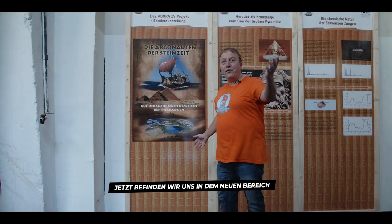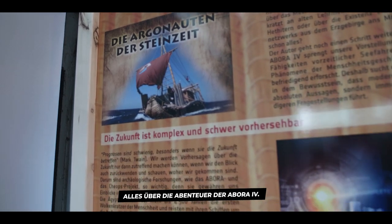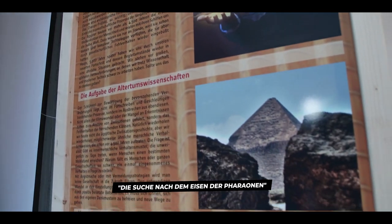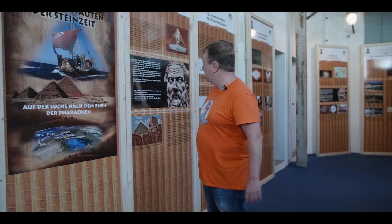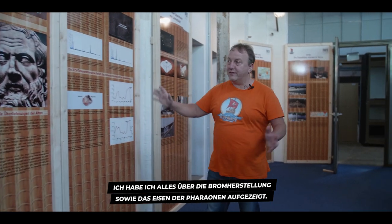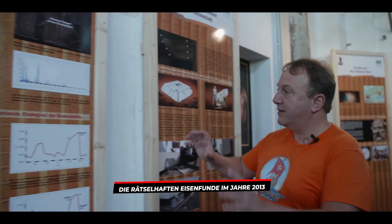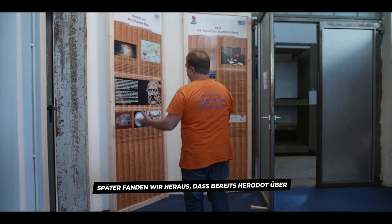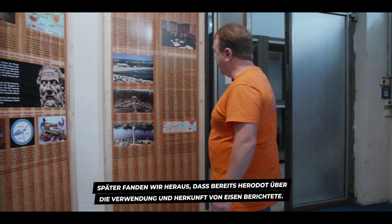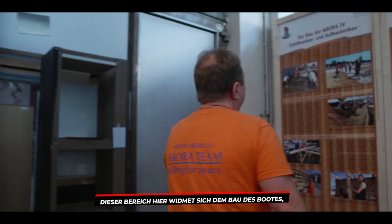Now we are in the new section: the Argonauts of the Stone Age — everything about the adventures from Abora 4. The subtitle of this new exhibition is 'The Search for the Iron of the Pharaohs,' where I report everything about pyramid making, the iron of the pharaohs, and the cinematic iron findings made in 2013 in the pyramid at Giza. We also discovered that Herodotus is reporting about iron and where the precision materials came from.